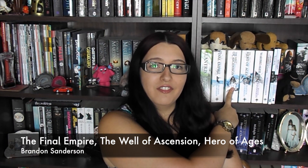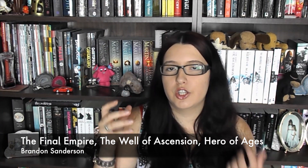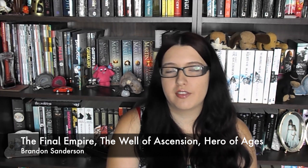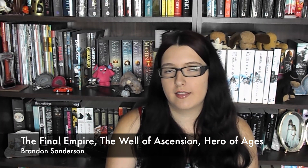This is based on the three Mistborn books: The Final Empire, The Well of Ascension, and Hero of Ages. If you've not read them, basically it surrounds the idea that the magic system is all based on metals. You get these little vials of metals, you can drink them, and use the metal to have certain powers. For example, iron gives you the ability to pull metal towards you, and steel gives you the ability to push it away. So all of these questions are based on those books, so let's get started.